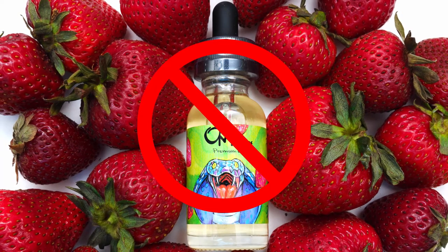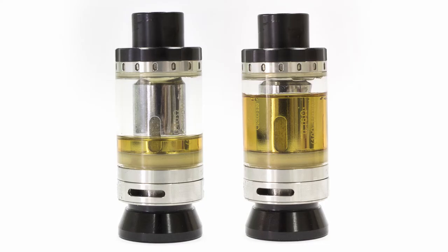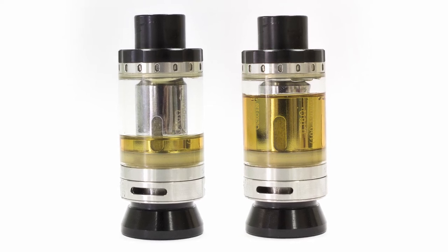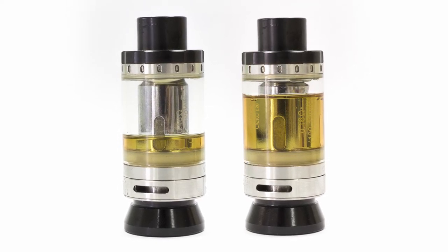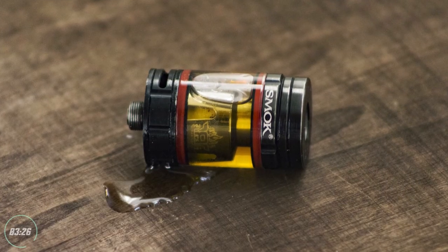Don't take glass bottles, as these are much more likely to break. And finally, be mindful of cabin pressure — make sure that your bottles and tanks are underfilled to give the juice room to expand inside your bottle or tank. If you don't, there's a good chance that your juice will leak out, and nobody wants that.